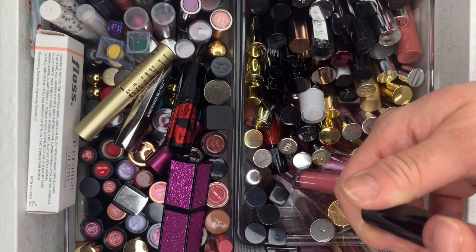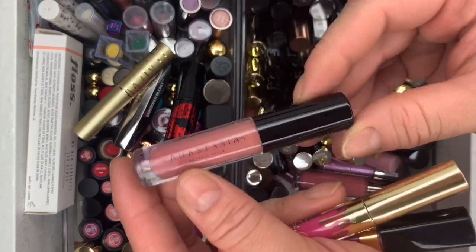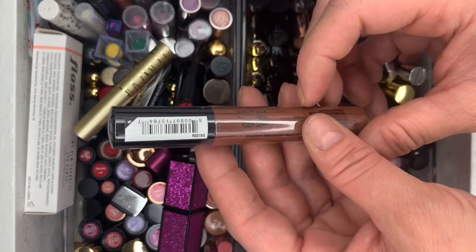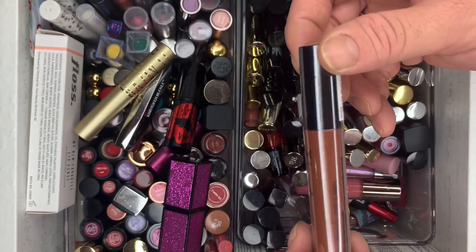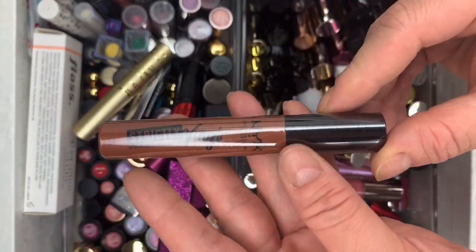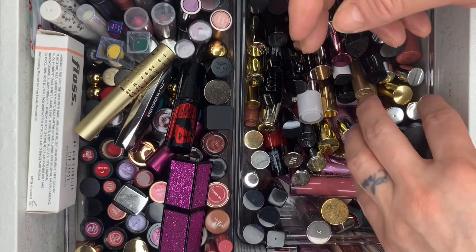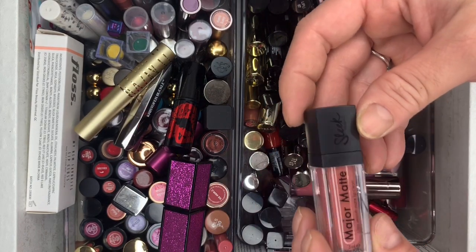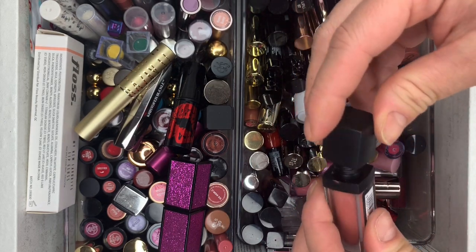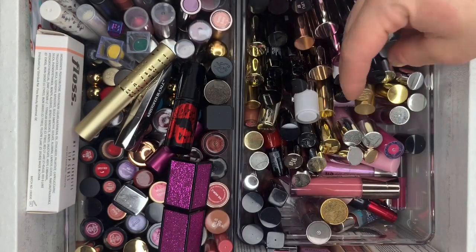We have two more Marc Jacobs — getting rid of both. Then Anastasia Beverly Hills Vintage Lip Gloss — brand new, sealed, getting rid of it. The shade is Bombshell. And a NYX Vinyl — incredible. We have Sleek Major Matte in Daydreamer — used it once, swatched it, getting rid of it.